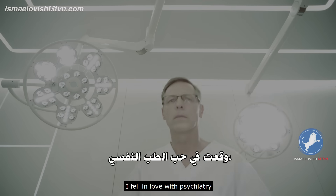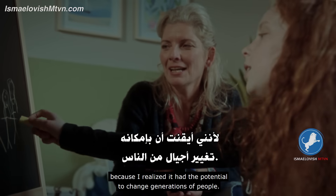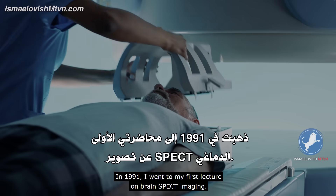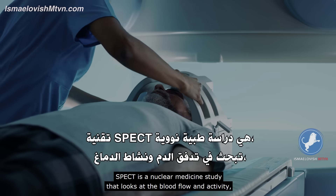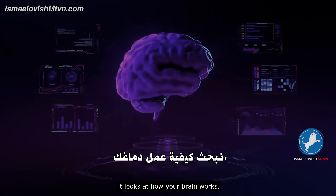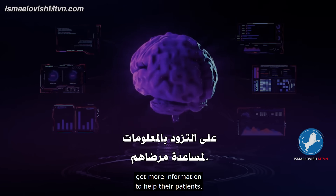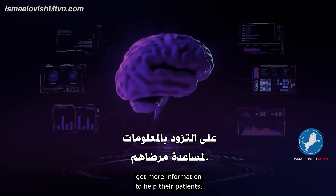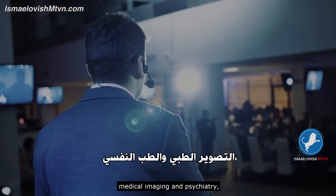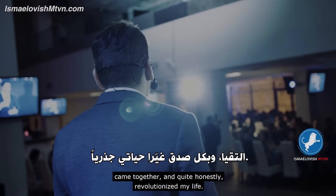I fell in love with psychiatry because I realized it had the potential to change generations of people. In 1991, I went to my first lecture on brain SPECT imaging. SPECT is a nuclear medicine study that looks at blood flow and activity — it looks at how your brain works. SPECT was presented as a tool to help psychiatrists get more information to help their patients. In that one lecture, my two professional loves — medical imaging and psychiatry — came together and quite honestly revolutionized my life.